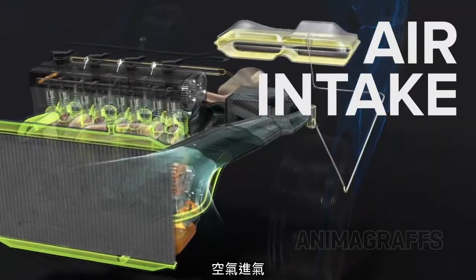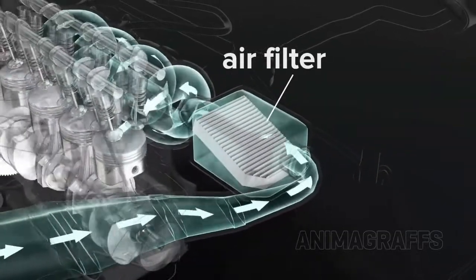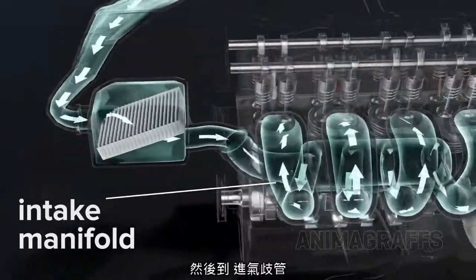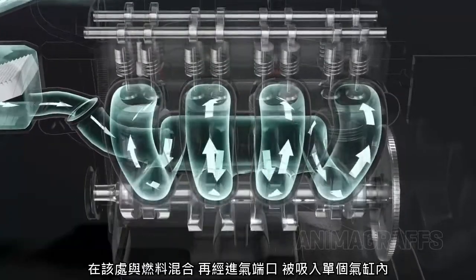Air intake. Air comes in through the air filter and then into the intake manifold, where it mixes with fuel before being sucked into individual cylinders through intake ports.